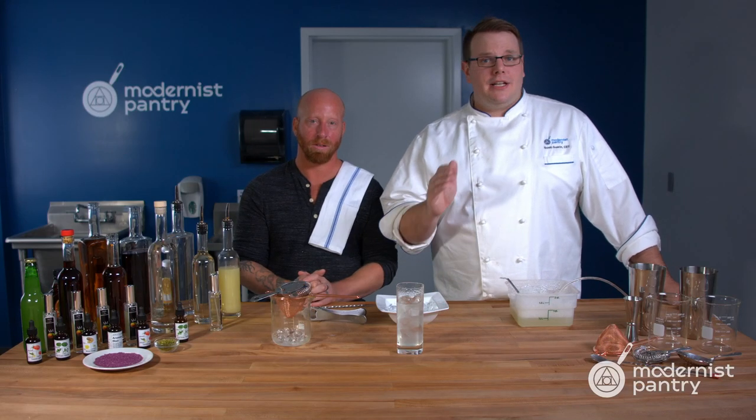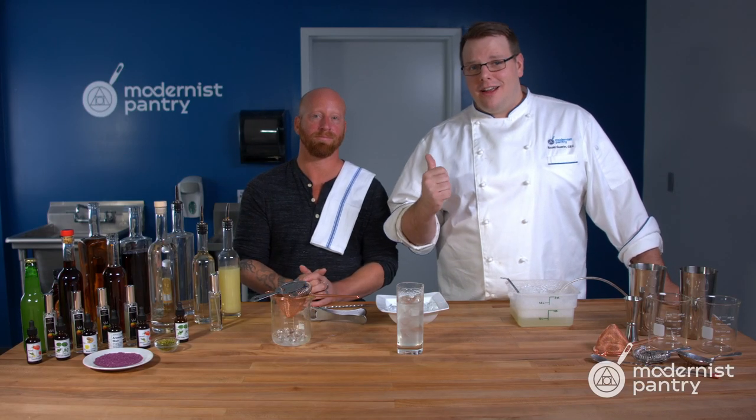Do you want to take your cocktails to the next level by just adding aroma? Well, my friend Aaron is going to show you how, if you stick around here today on WTF.